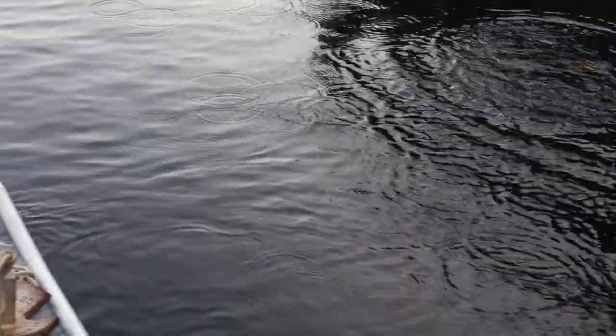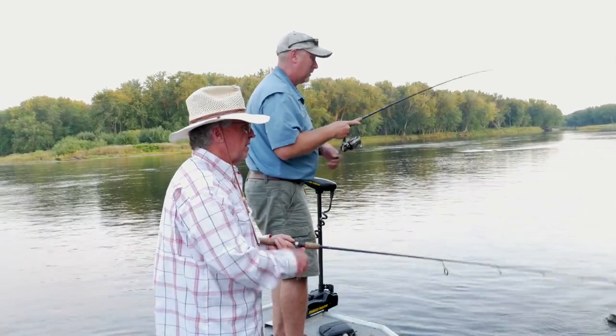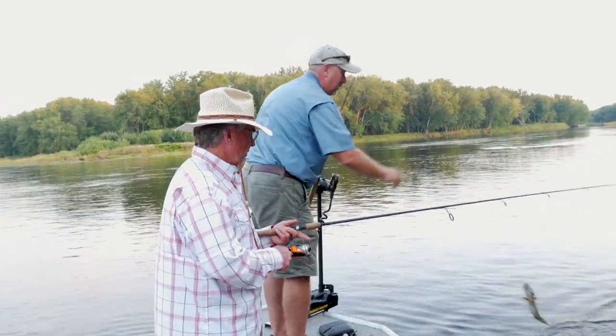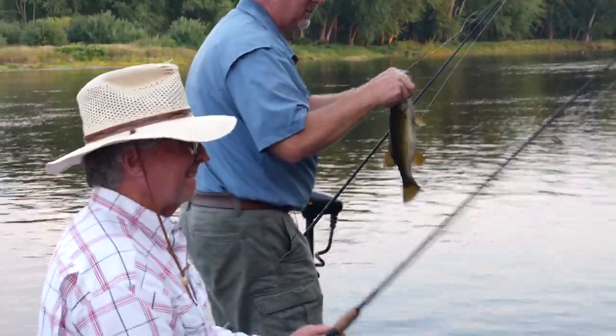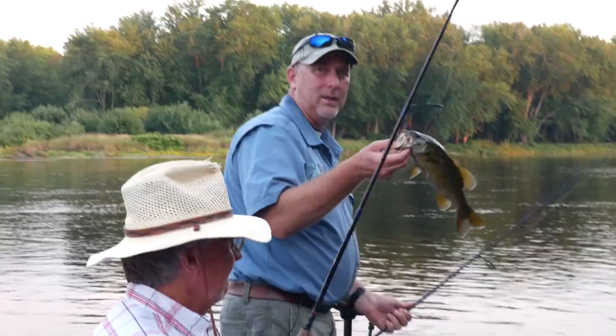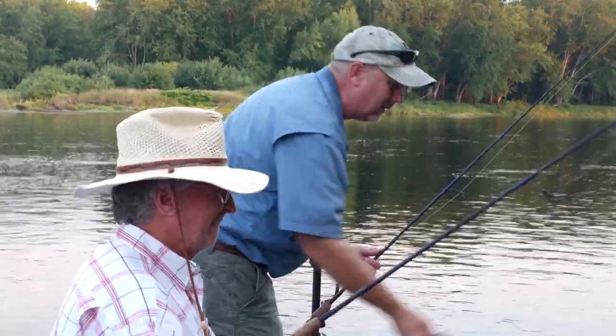I'm throwing a fluke and Bob's throwing a horny toad. Look at all those fish that came out of his mouth — he spit up a whole bunch of minnows. The horny toad has not been getting bit, but the fluke has been hitting every cast. They must be up there eating some kind of minnow, and that's what the fluke imitates.